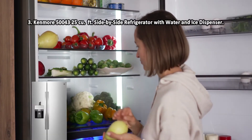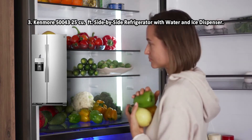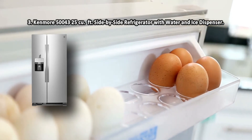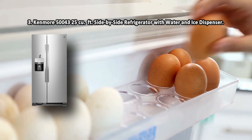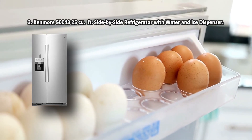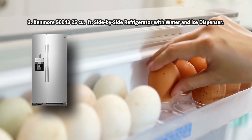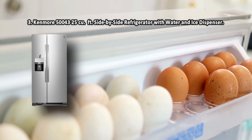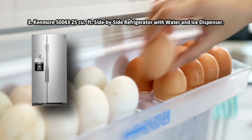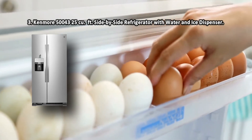At number 3: the Kenmore 50,043 — a 25 cubic foot side-by-side refrigerator with water and ice dispenser. Adjustable shelves and door bins give you the opportunity to organize the interior space as you wish, and the bright LEDs will simplify the search for necessary food items. The Kenmore 50,043 is a reliable, low-priced fridge that definitely offers more than you'd expect, with 25 cubic feet of interior space giving you tons of storage and organization options. The temperature range is a little limited.